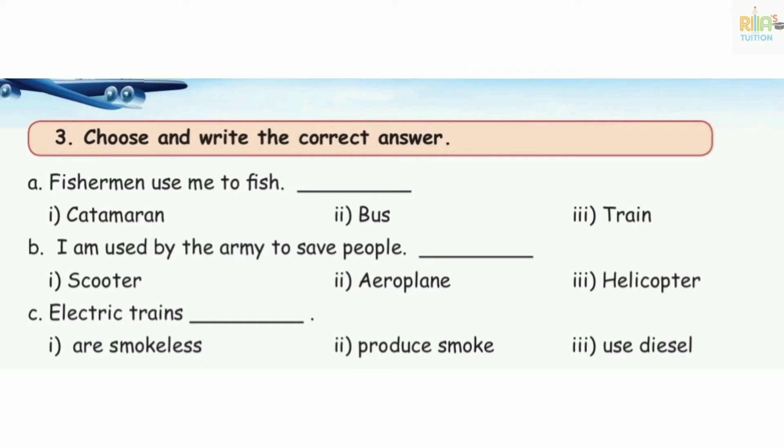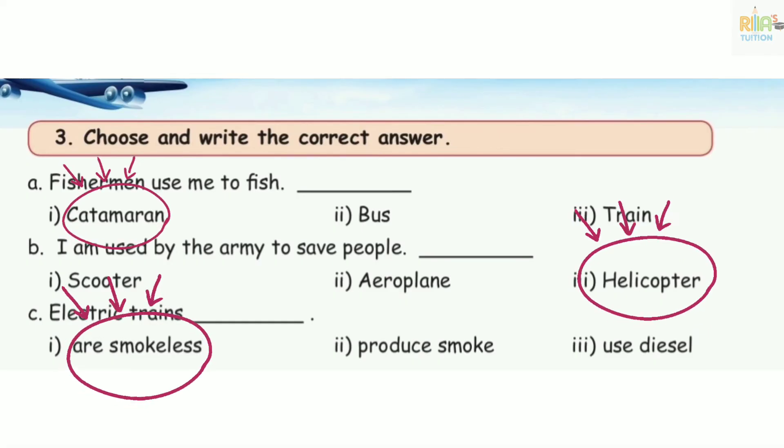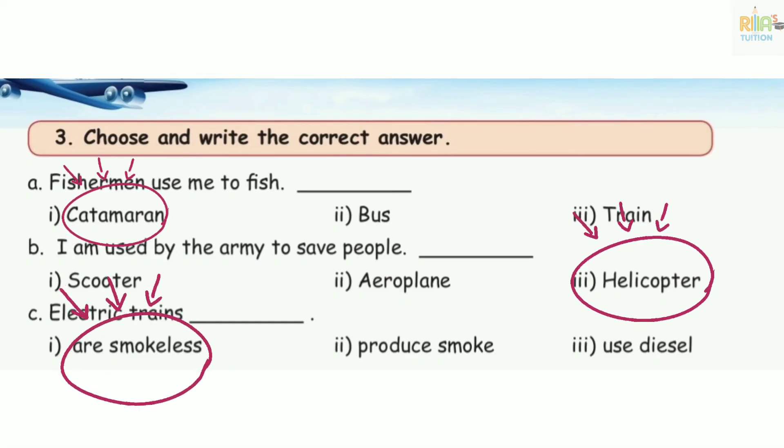Number 15: use me to fish. Number 16. Number 17: the truck — helicopter. So helicopter: tick. Number 3: electric trains dash. Electric trains are smokeless. So electric trains are smokeless — tick.